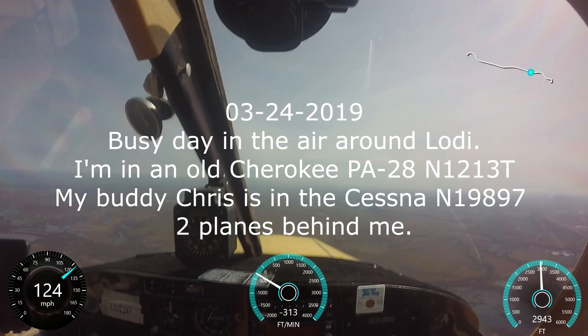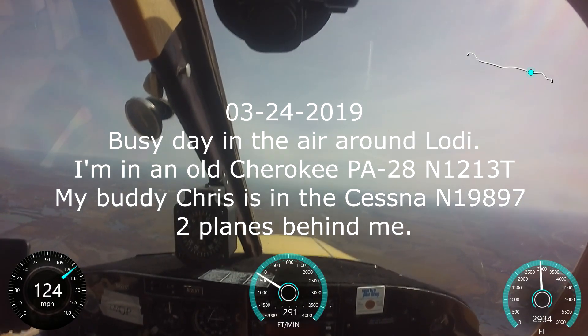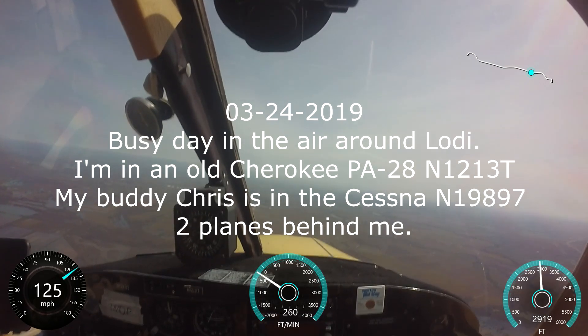Lodi traffic, Cherokee 1213 Tango, 8 miles to the west will be set up for a right 45 for runway 26, Lodi.